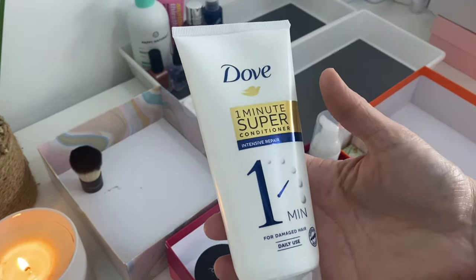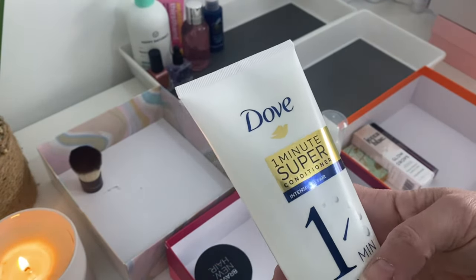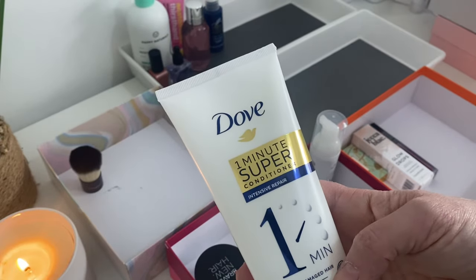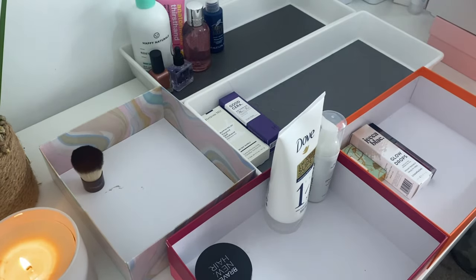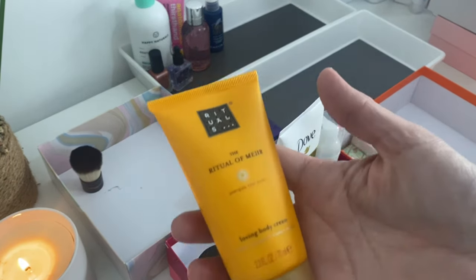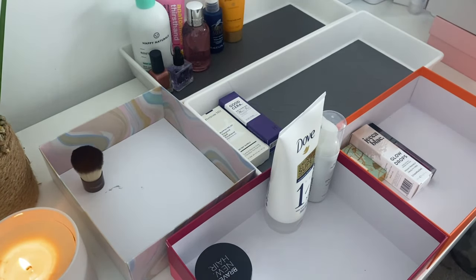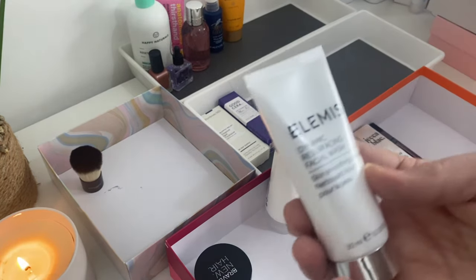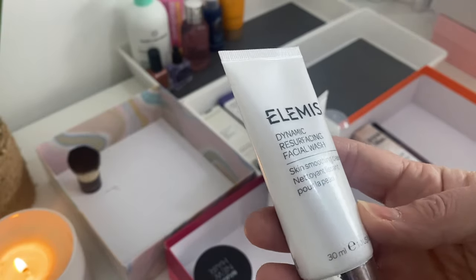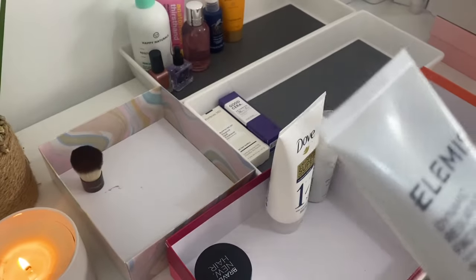This is from Dove and it is the One Minute Super Conditioner — there have been quite a few conditioners in recent months, I need some shampoos, but I'm interested to try that one. The Ritual of Myrrh Body Cream from Rituals — just gorgeous. Got a lot of body products actually. And an Elemis Facial Wash — I've had another facial wash from Elemis and I really liked it, so I'm looking forward to trying this one. That's some skincare.